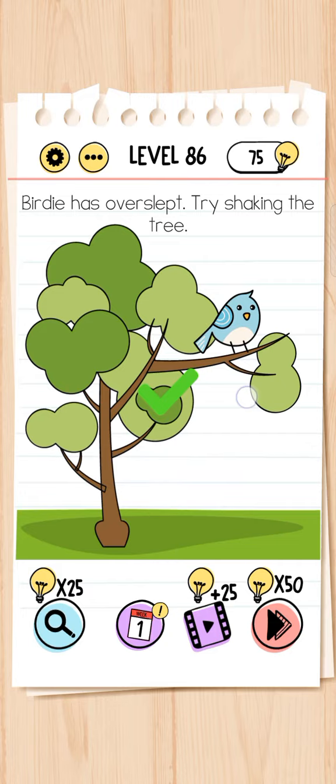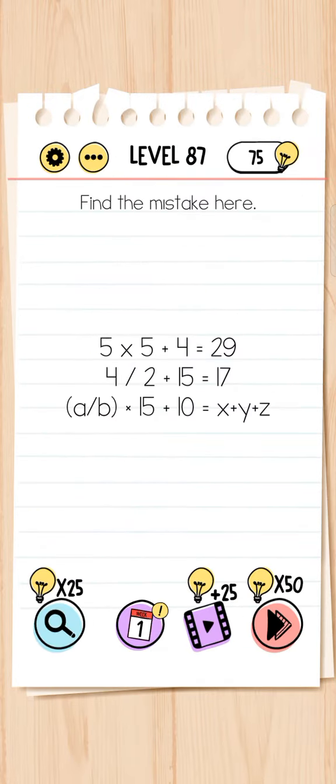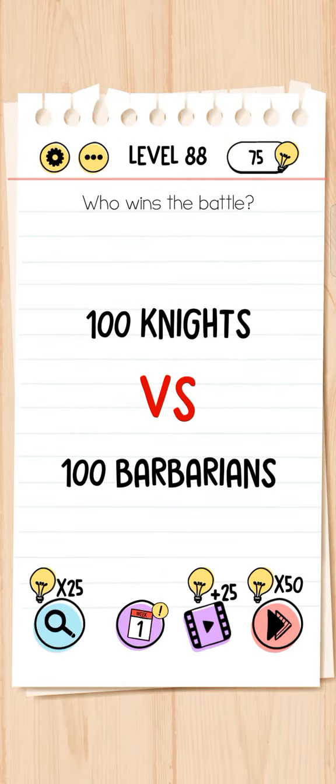Level 87 - find the mistake here. Next, level 88 - who wins the battle? One hundred knights.